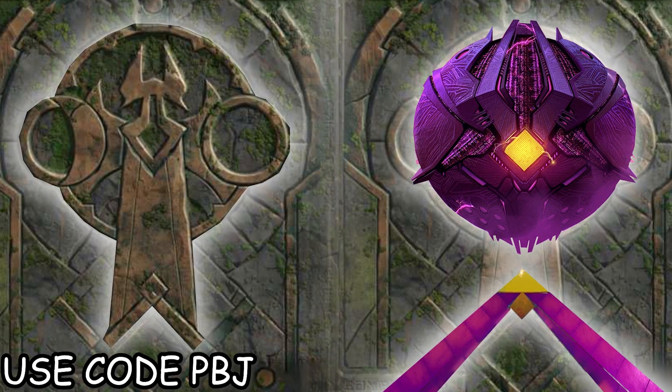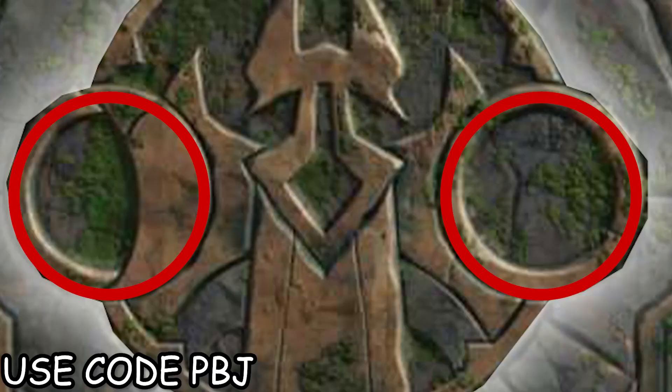The only thing that's a little bit weird about this is these little circles. There's one circle on the left, half covered, and there's one on the right.